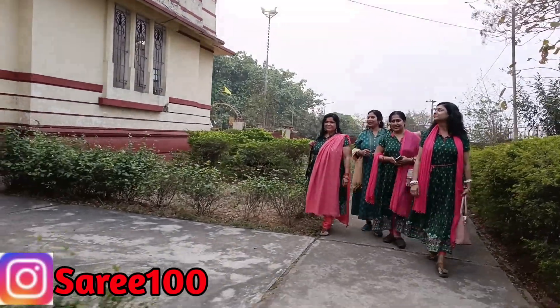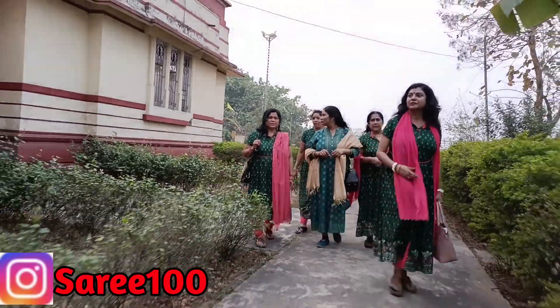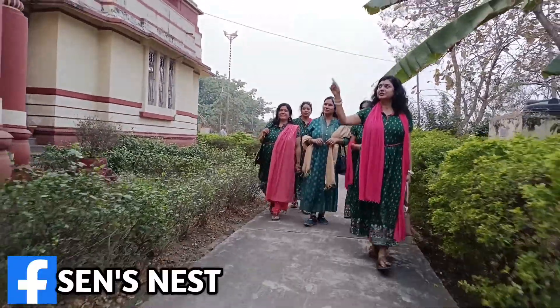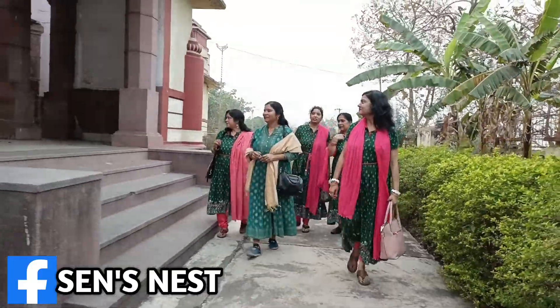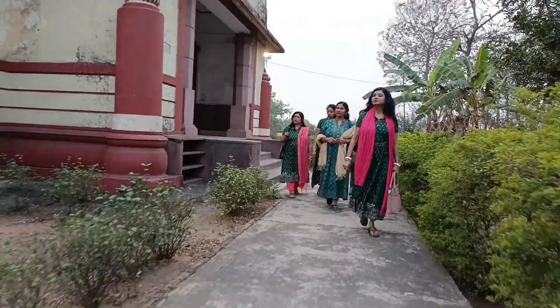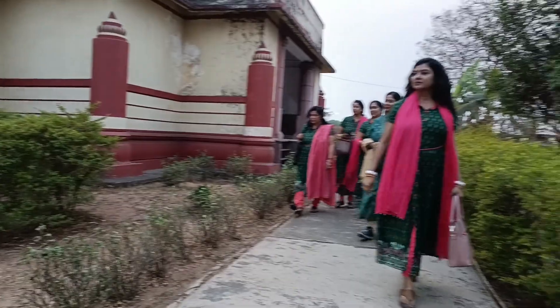Like and share as much as possible with friends and families. You can follow me on Instagram — my Instagram handle is sarih100, and my Facebook page is saintsnest. If you haven't seen the Ramchandi Mandir blog, please check it out. It is a very beautiful blog and I have told you a lot about Ramchandi Mandir.